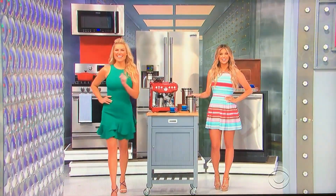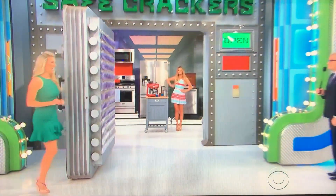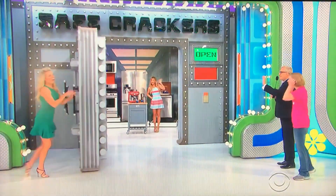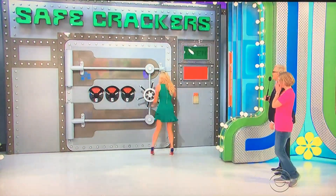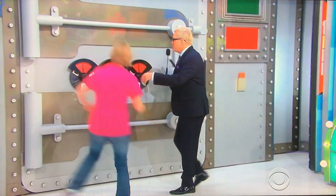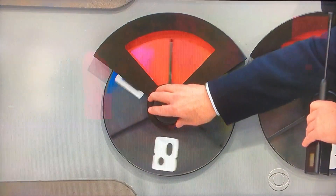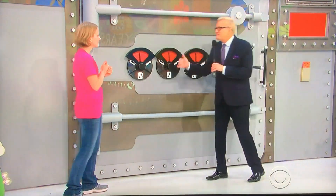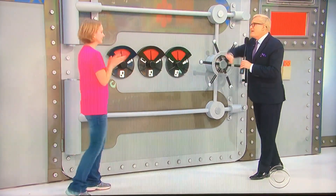It's a Safe Crackers prize package worth $7,776. Come on over here, Erica. I'll show you how this game works. Step right over there. Now, what you're going to do is you're going to dial in the price of just the espresso machine. There are three numbers: we have a zero, an eight, and a six. So you're going to dial one of each number in here, and that will be the combination of the safe, if it's the right price, and you'll be able to spin this and open up the door, and then you win everything behind the safe.